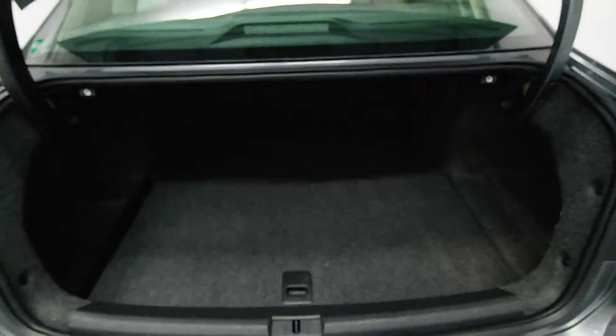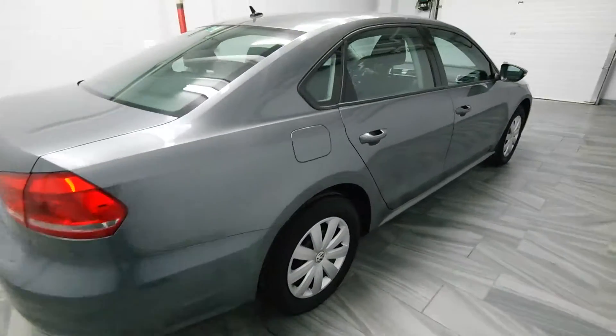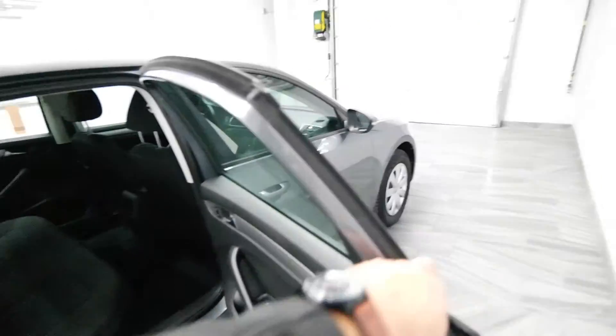There are rear folding seats, carpet trunk, power windows, and a gray interior.